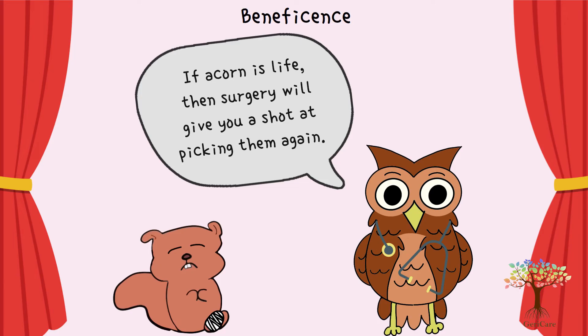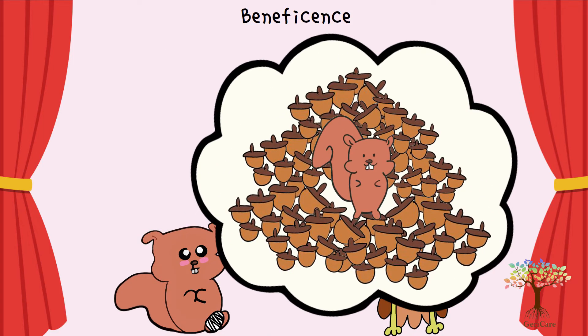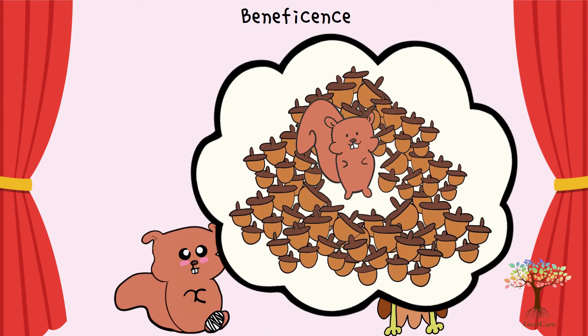Beneficence is the intent of doing good for the patients. It means taking actions that serve to promote the wellbeing of the patient.